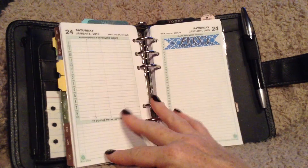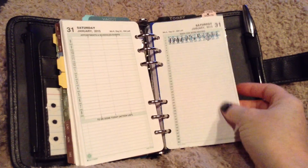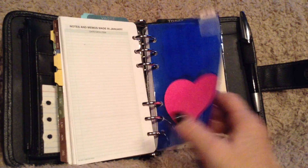I went ahead and put my brother's birthday in there, and then my other doggy's birthday — she'll be 10. And then we have my health and fitness section.